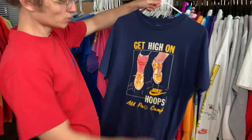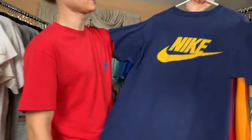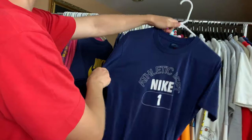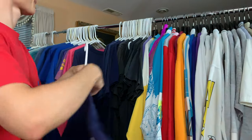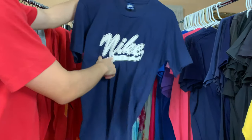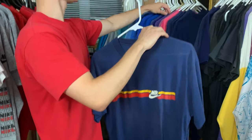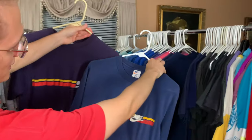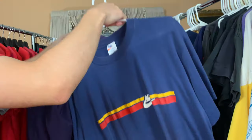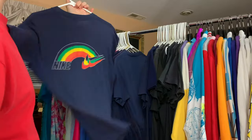Really cool — 'Get high on hoops.' All Pro Cam — it's got Nike shoes in the clouds. Nike on the back. Athletic Nike Department Number One. Nike in this baseball script logo — very crisp. This is the one that I was talking about — look at the color difference. It's insane. It's got the swoosh tee — I'm wearing the same one right now. Really cool t-shirt.